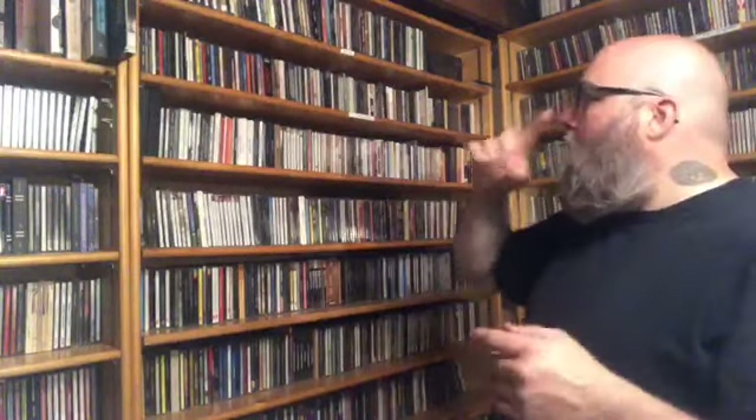Then we get to the all-kinds-of-rock section. In this section I have punk rock — though I think Misfits are in my metal section — I have the band All and the Descendants. I have classic rock, modern rock, jam bands, folk rock — you name it.